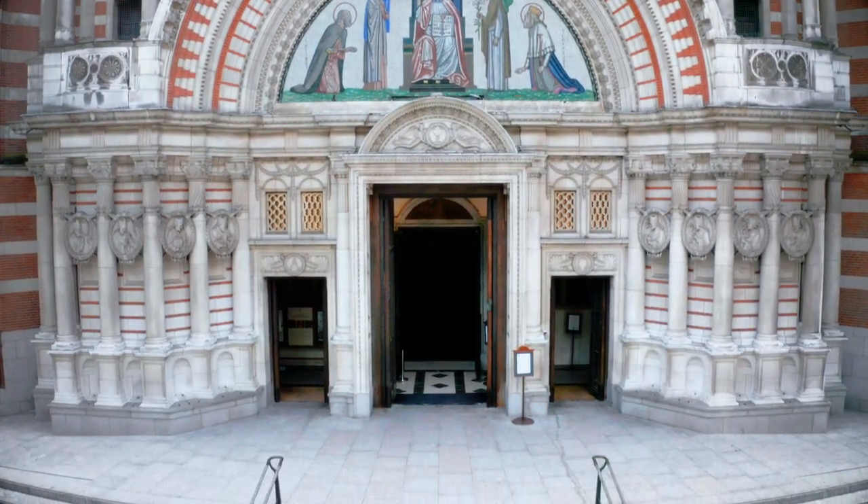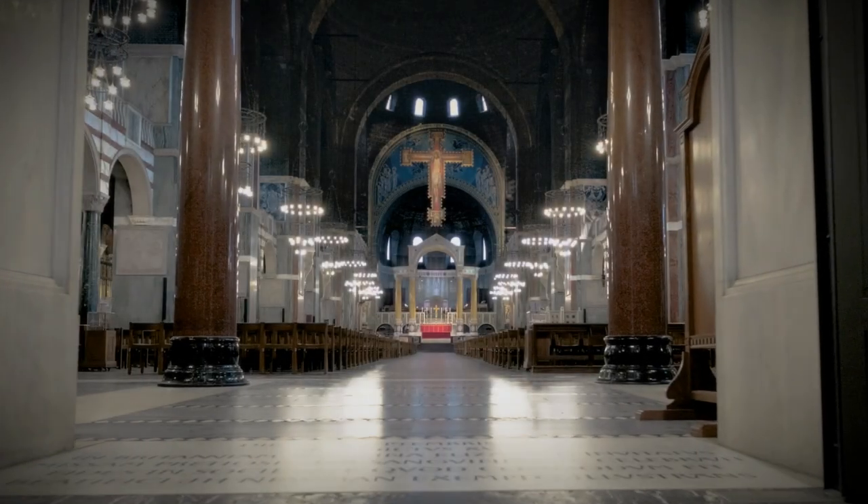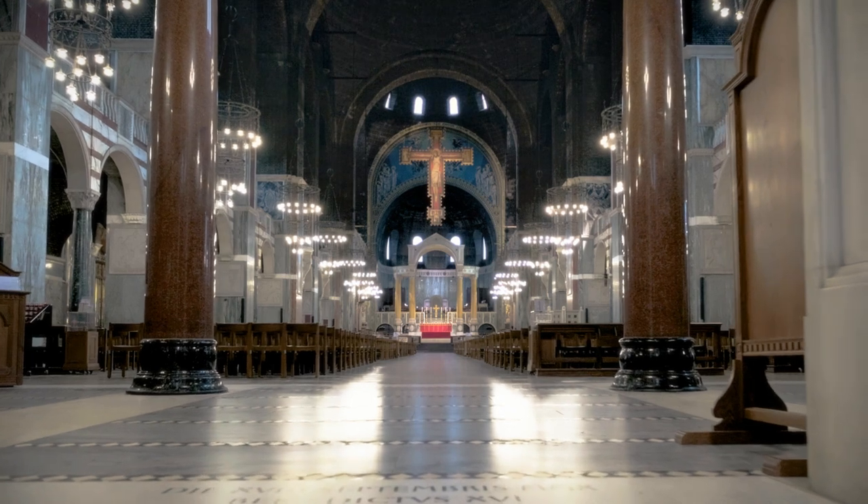As you enter the cathedral, there is a deep sense of peace and prayerfulness. Thousands of people visit the cathedral every year, drawn by the beauty, majesty and holiness of this living working church.